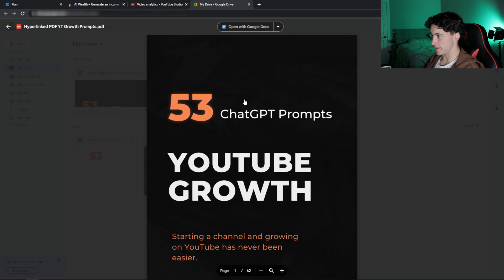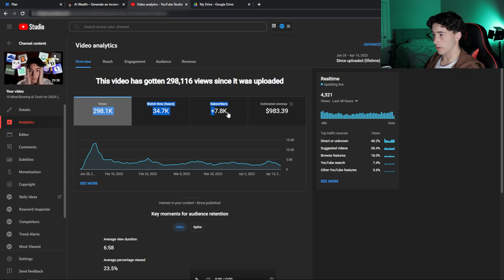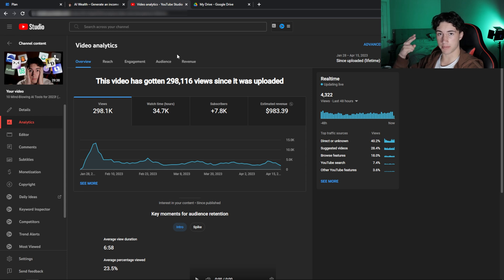How did I manage to use these ChatGPT prompts in order to get results like this with only 150 subscribers on my YouTube channel? I'm going to show you in this video how I did so, but I want to mention that this is only one video on my channel, and when I uploaded this, I only had 150 subscribers. I had to do the filming and the research myself, but the video idea, the video description, the video title, the video tags, and everything in between came from ChatGPT.